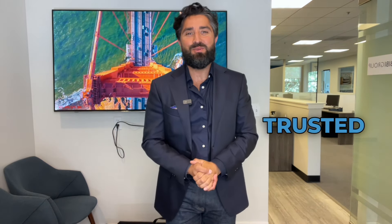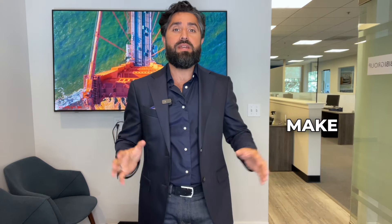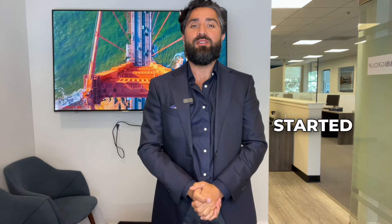Hey, I'm Ro Habibi, your trusted real estate agent in the San Francisco Bay Area, and welcome back to our series on buying a home. Today, we're going to talk about crucial aspects of the home buying process, which is financing your home purchase. So understanding your financing options and securing the right loan can make all the difference in your home buying journey. So let's get started.